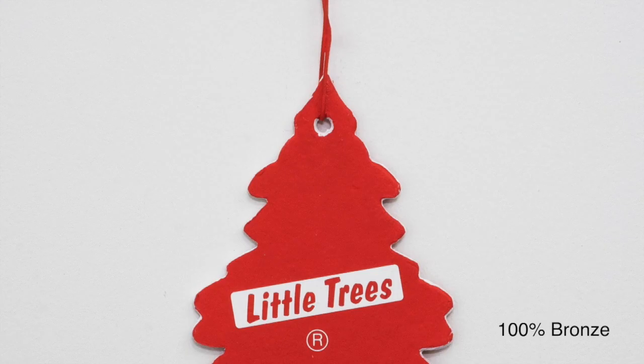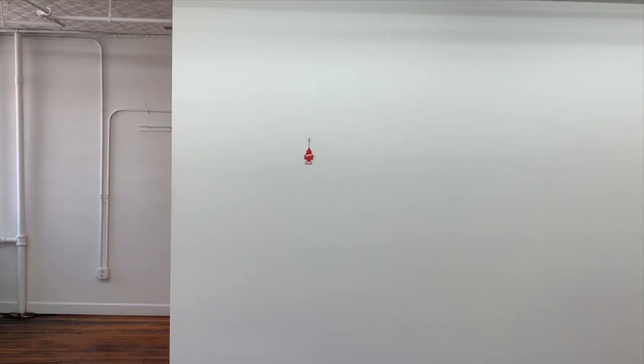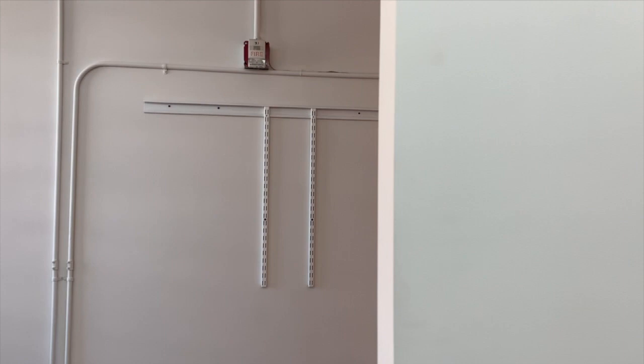By far the most clever part of this exhibition — the moment that made me smile the most — is a final work of art in the back office. It's titled 'Wall Support,' also made entirely out of cast resin. And if you get close, even the screws in it are cast resin.